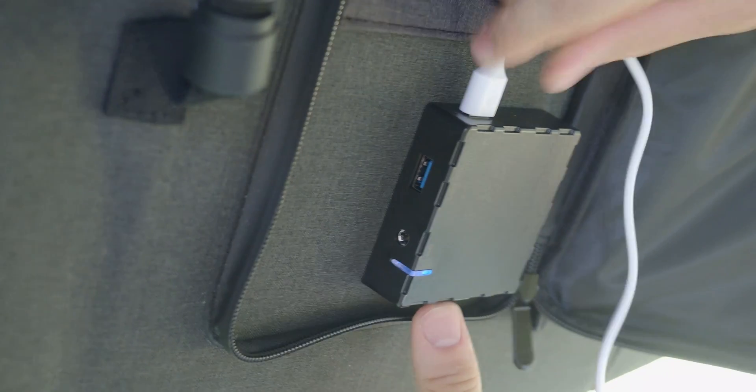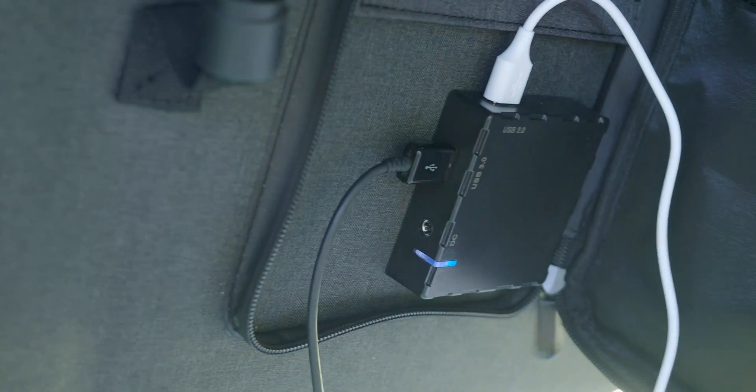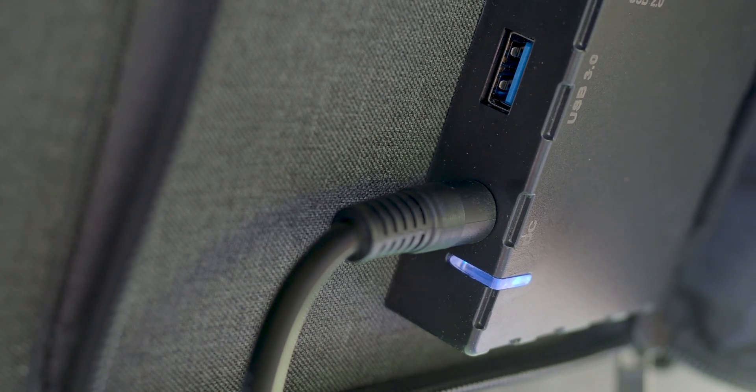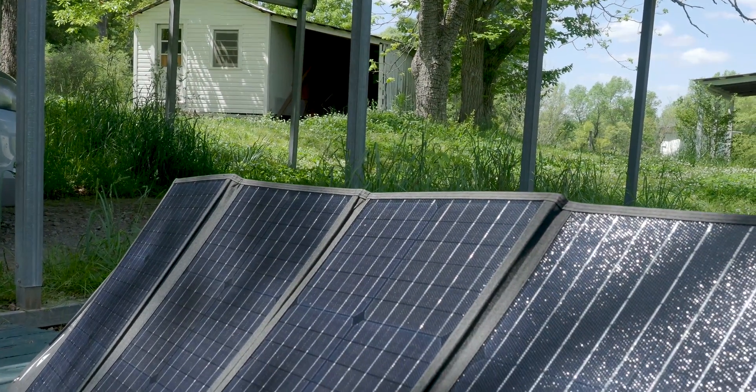Let's talk about the USB outputs on the back and why this might influence your decision. It features only two USB ports and neither of these are USB-C. Personally it wasn't a big deal for me because I have a portable power station and by charging it I have access to more outputs. However, other solar panels at a higher price point, like different variants of Rockpail's 100 watt version, either have more USB ports or include a USB-C option. So if this is a major point to you, you need to consider it before purchasing.